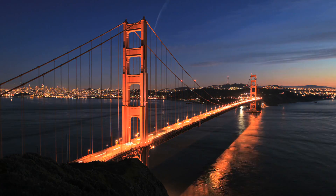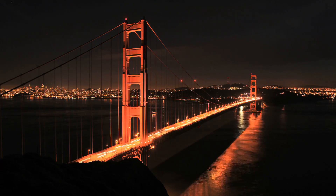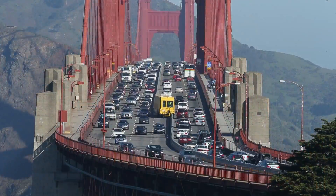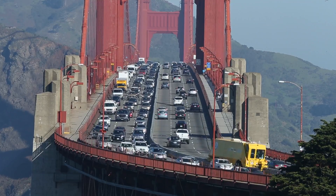The Golden Gate Bridge is one of the engineering marvels of the world and an iconic landmark. Unfortunately, it's also been the scene of a number of tragic head-on traffic collisions, until recently when the Golden Gate Bridge District installed a movable barrier.